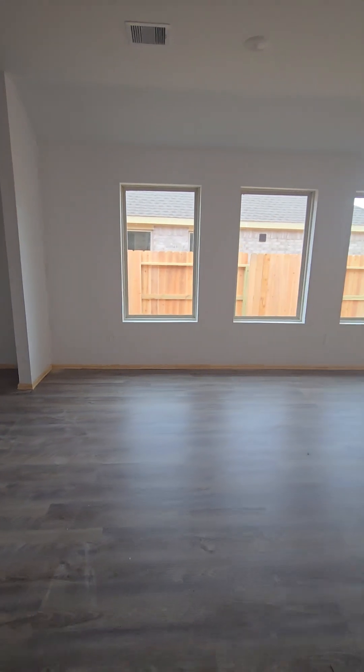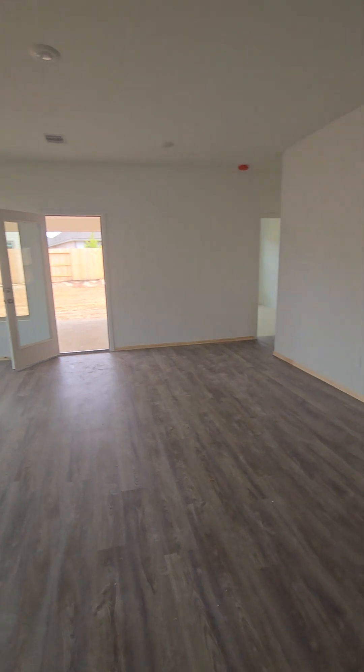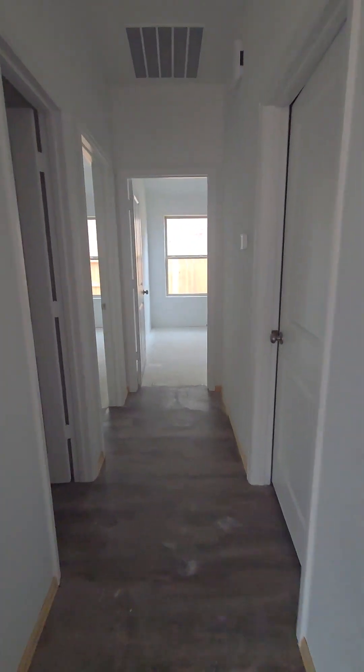This would technically be your dining area where your table would be, nice large family room with lots of windows. And this is the pantry.